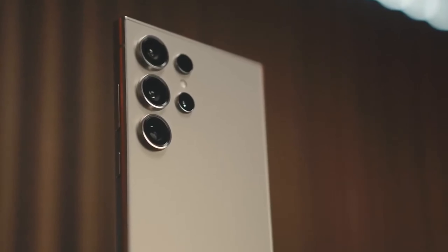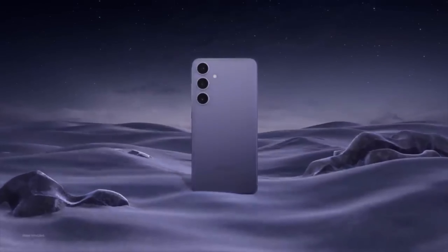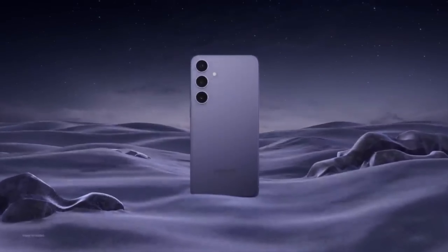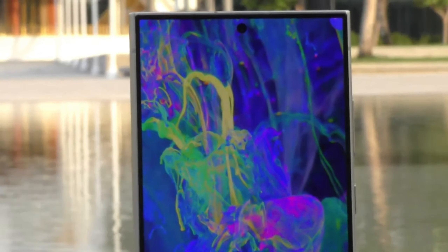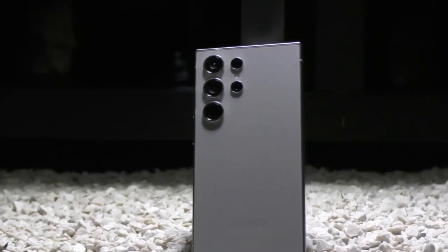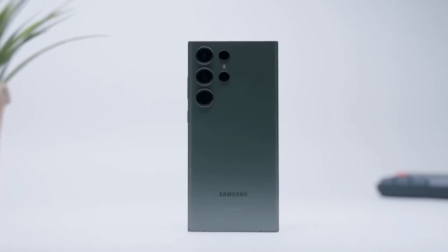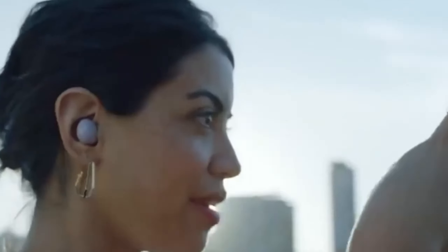Today we are diving into the latest buzz surrounding the upcoming Samsung Galaxy S25 Ultra. This phone is shaping up to be a true game-changer in the world of smartphones. Samsung seems laser-focused on making the S25 Ultra the king of smartphones in 2025. The company appears to be using a two-pronged attack to achieve this: a monstrous camera system and mind-blowing performance upgrades.